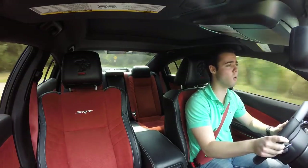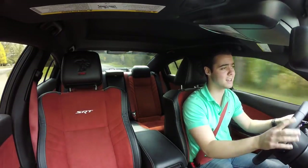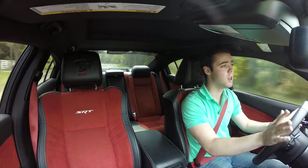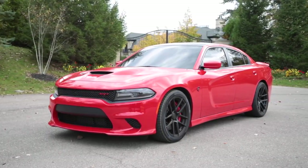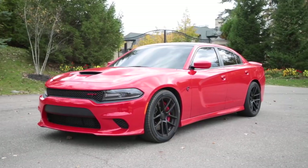If you haven't already, check out our full review on the Charger Hellcat — it's an absolute beast. But no car is perfect, so here are some of the things we hate about the Charger Hellcat.